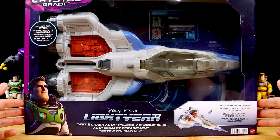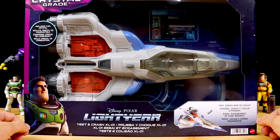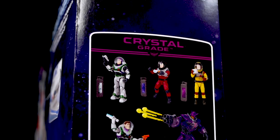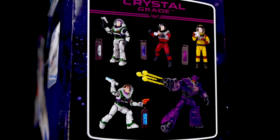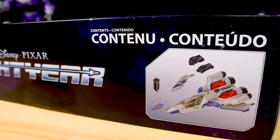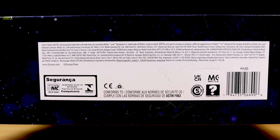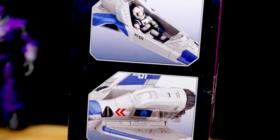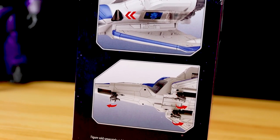Moving along to the packaging — the box looks excellent, with a striking window presentation similar to the XL15 vehicle. This time we have the Crystal Grade logo in the corner and purple design elements. On the side it shows all the figures released so far under the Crystal Grade banner, which I already reviewed in my Crystal Grade figure review video. On the top of the box it shows all the contents included: just the pieces to the ship and a crystal fuel cell. On this side we also have photos highlighting features like an opening cockpit, a slot on the side to insert the fuel cell into, and retractable landing gear.